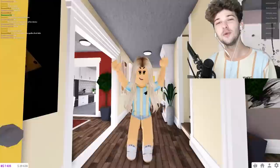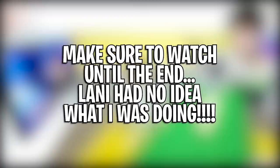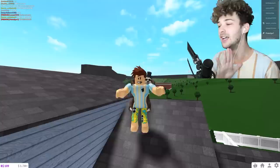In today's Roblox video, I decided to do a prank on my girlfriend Laney. I get onto her Roblox account, go into build mode, and build a tiny home right behind her kitchen. She has no idea! Since she's so new to Roblox, make sure to watch until the end — her reaction was priceless.